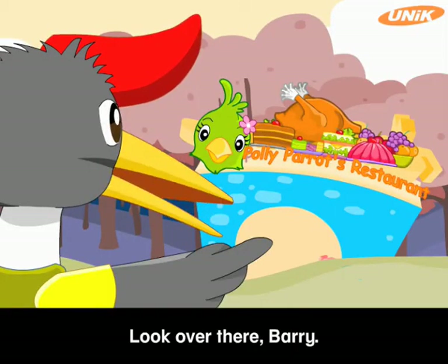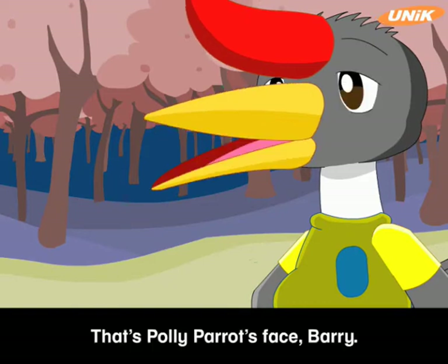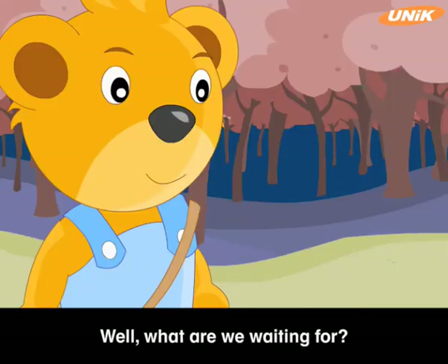Look over there, Barry! There's a restaurant! That's Polly Parrot's face, Barry! This restaurant must be hers! Well, what are we waiting for? Let's go in, Harry!